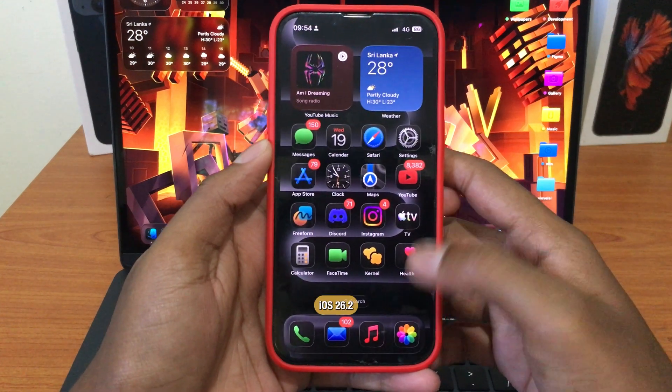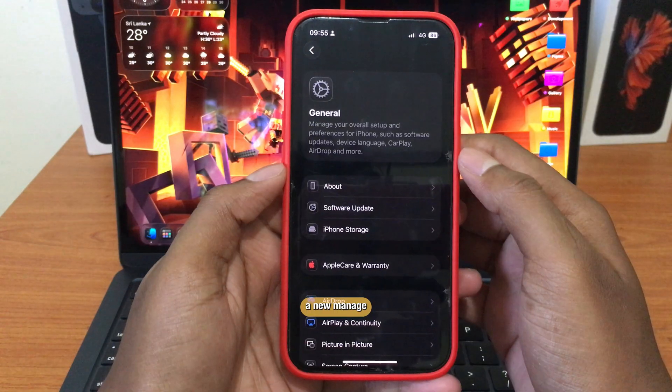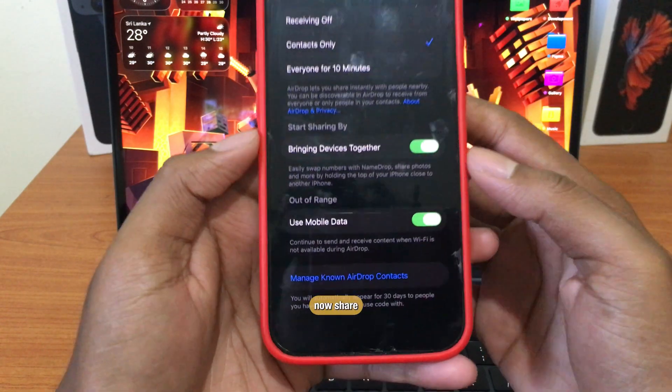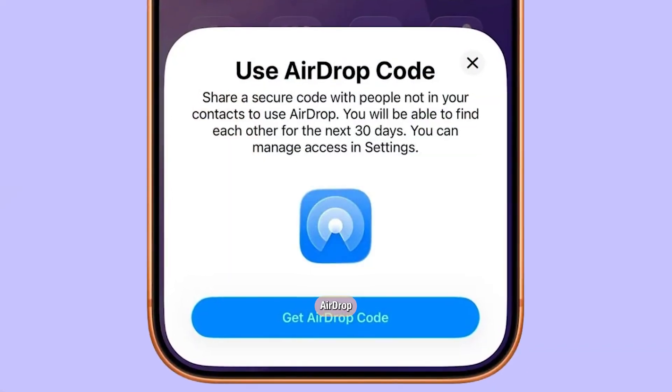Apple just dropped iOS 26.2 Beta 3. Here's everything new. First, a new Manage Known AirDrop Contacts option. You can now share a secure code so only approved people can AirDrop files to you.